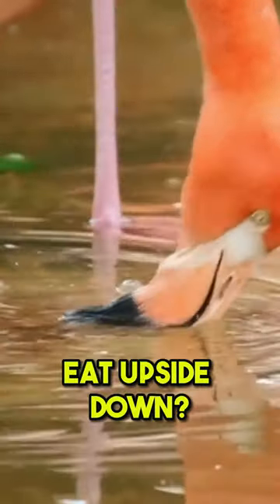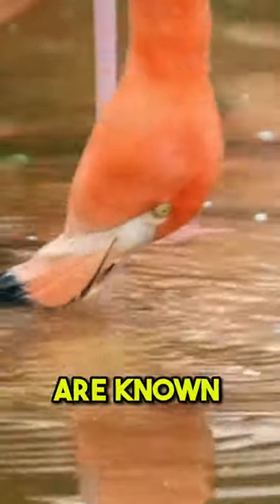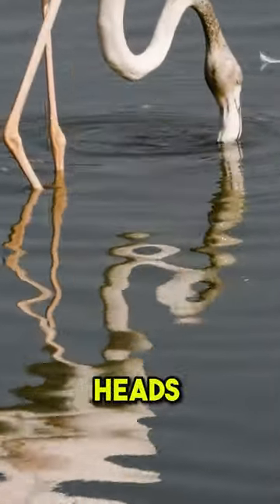Did you know that flamingos eat upside down? Flamingos are known for standing in shallow water on one leg. However, most people don't know that they have to eat with their heads upside down.